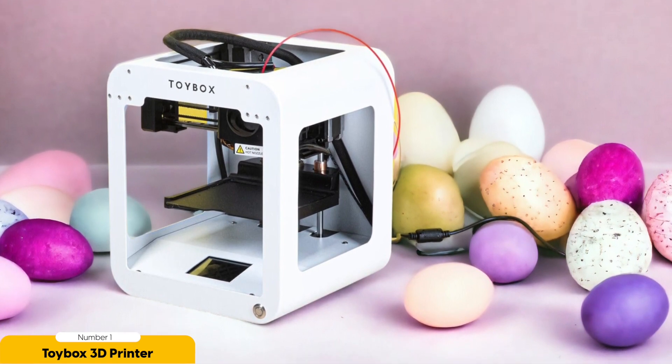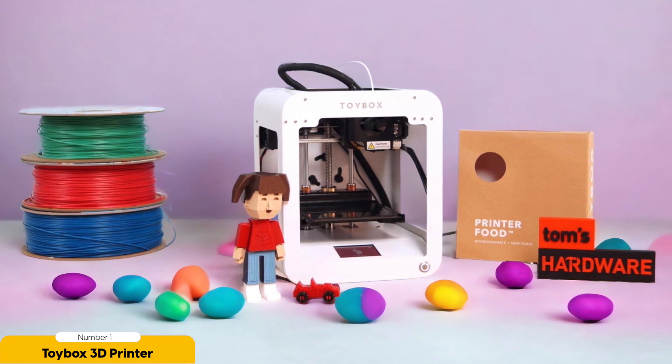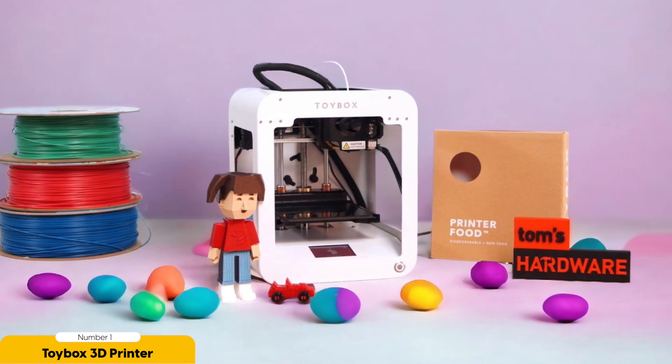Not only does the Toy Box 3D printer allow your child to bring their imagination to life, but it also encourages problem-solving and critical thinking skills. As they design and print their toys, they'll learn about geometry, measurement, and spatial awareness. Imagine the joy on your child's face as they watch their creations come to life layer by layer.